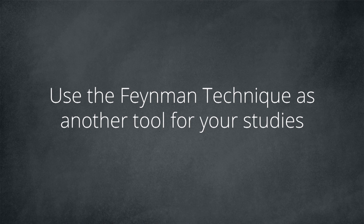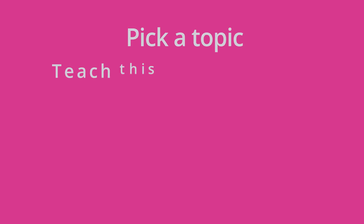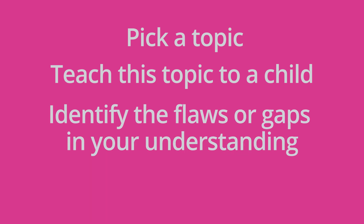Use the Feynman technique as another tool for your studies. Imagine how you would perform if you could learn new things quickly and efficiently — that's achievable by practicing this technique. The standard for whether you've really learned something is your ability to explain the topic in simple terms, so simple that even a child would understand. To recap, the four steps are: choose one specific subject, explain it to a child, identify the gaps in your understanding, then review and simplify. If you think this technique is very basic, remember — it was developed decades ago by a Nobel Prize winner and has stood the test of time.